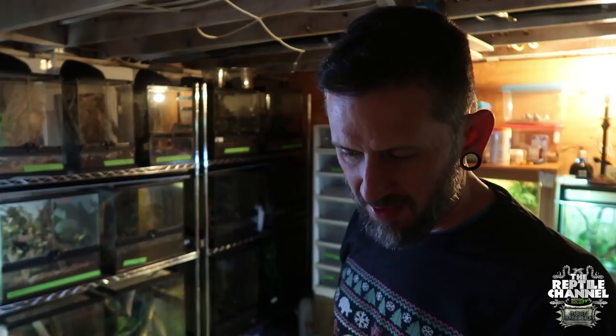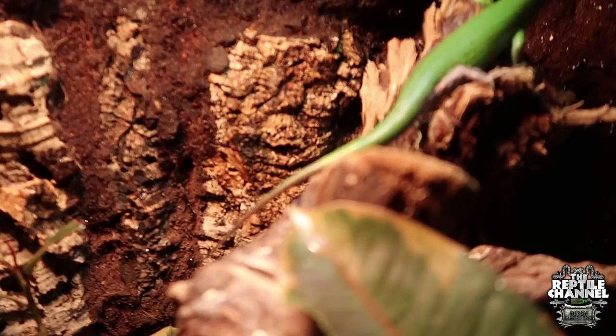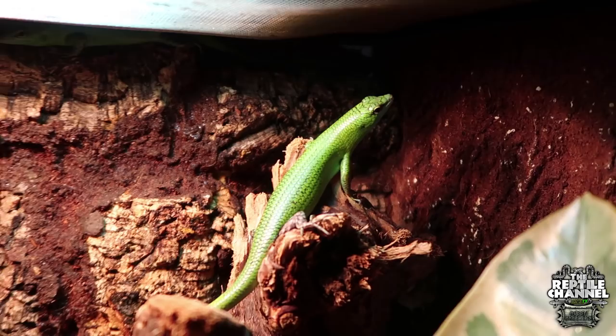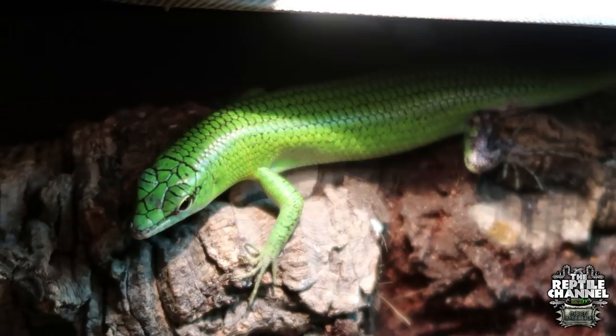He doesn't look too bad—he's active, he's alert, and he's a champ. These are my emerald tree skinks. Those are fantastic! And this actually is a breeding pair. She's looking like she might be a little gravid, so I've got to keep my eye out. If I do find eggs I want to pull them out right away—the males have been known to eat the eggs. She's looking a little chunky. I've always been into geckos, but I'm evolving into skinks slowly. Skinks are one of my favorite lizards.